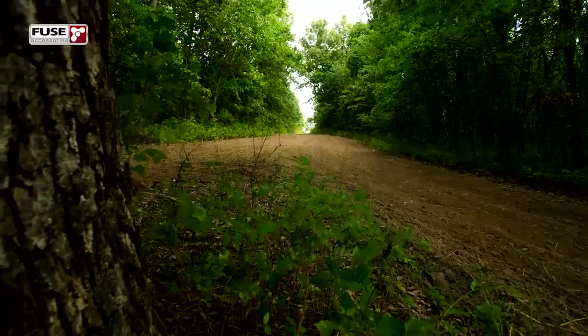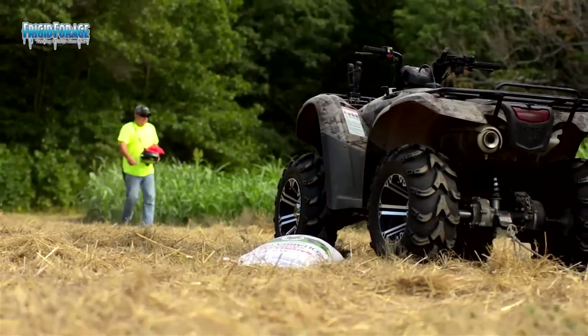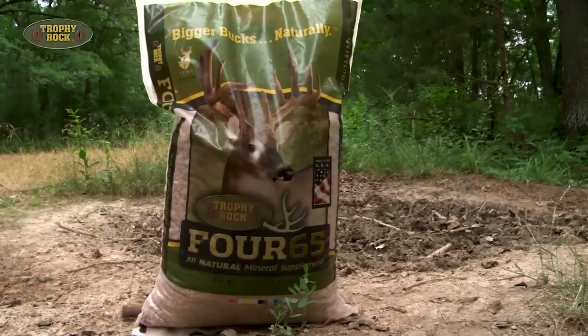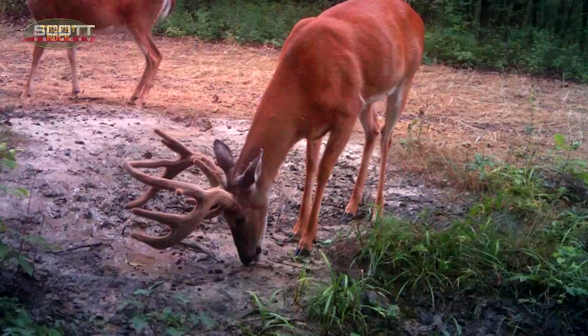We're down here in Missouri today on my family farm that I grew up hunting. This is a spot we've got a lot of history with over the last few years. We've put in a food plot here every year for as long as I can remember, and I've been able to harvest a few nice bucks off of it. The September 15th opener is just around the corner, and we've been running a trail camera over my Trophy Rock lick farther down this gap, and there's a very old buck on there that we've got a ton of history with.